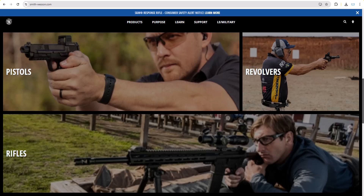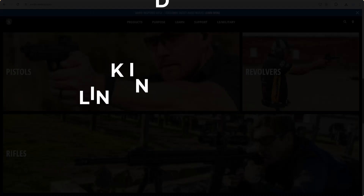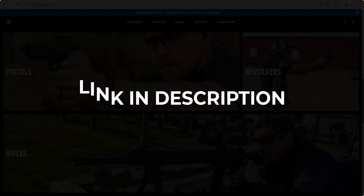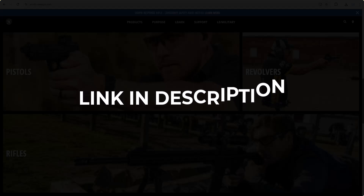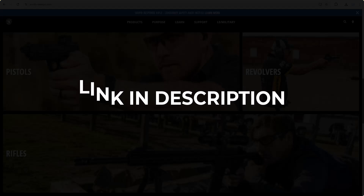In this video we are going to give you the coupons, promo, and discount codes for smithandwesson.com. Click the first link in the description and you will see all the available coupons, promo, and discount codes. We update these coupons and discount codes every time we get a new one from smithandwesson.com.